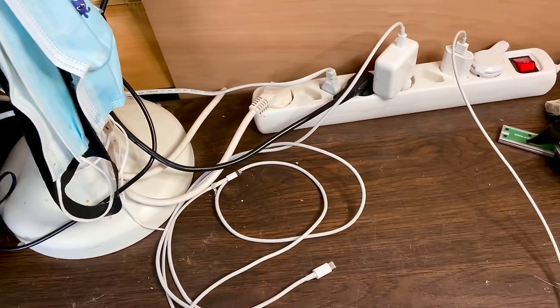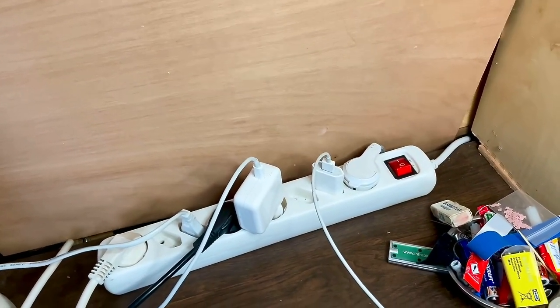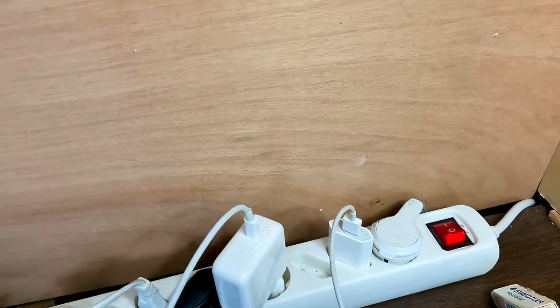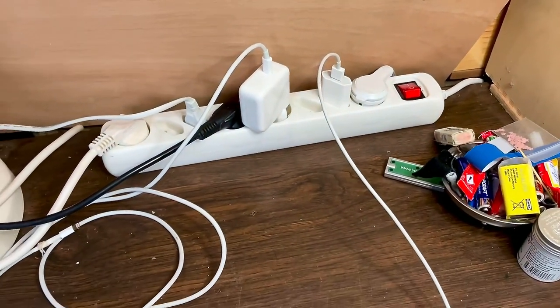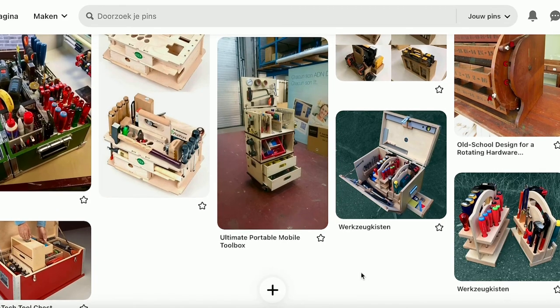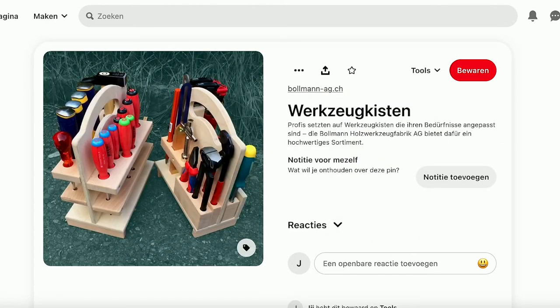I'd like to make a tool caddy or several tool caddies, and maybe put a little board up here. I started thinking and went on Pinterest to get some ideas. This is the pin board I made for the tool caddies, and here's one I really liked — it's very simple but looks very effective. This is kind of what I want to do for the files and some of the other tools. It doesn't have to be fancy; it's a simple design and I think that works.